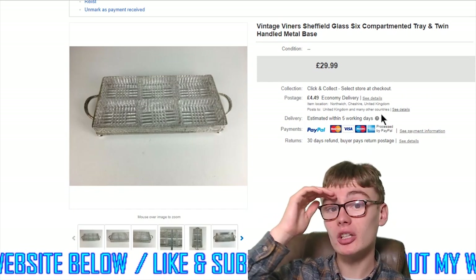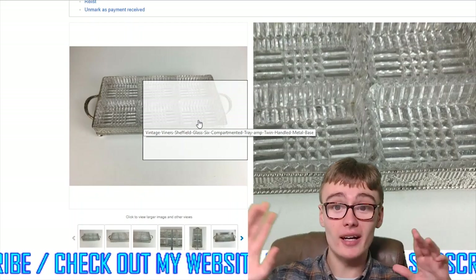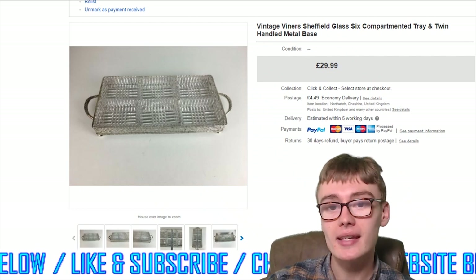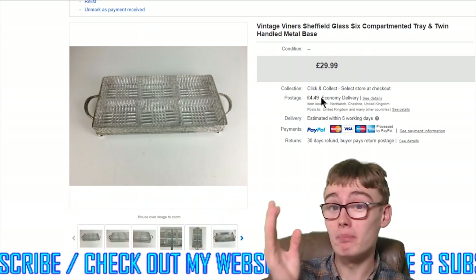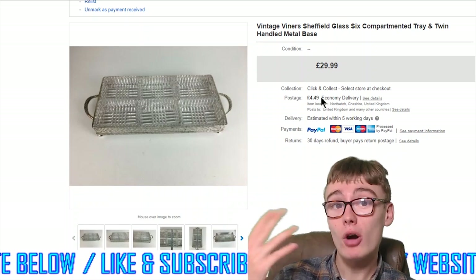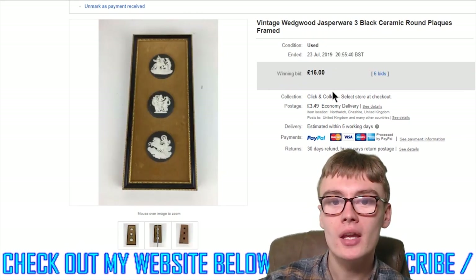Next, vintage Viner's Sheffield six-compartment twin-handled glass tray — £29.99 plus postage. Nothing incredibly impressive but nice for what it is, and with it being Viner's — a respected maker — it gives it a little edge. May have come from the same silver plate job lot as the previous item. Similar individual cost of around four or five quid at maximum, probably a bit less. £29.99, can't complain.